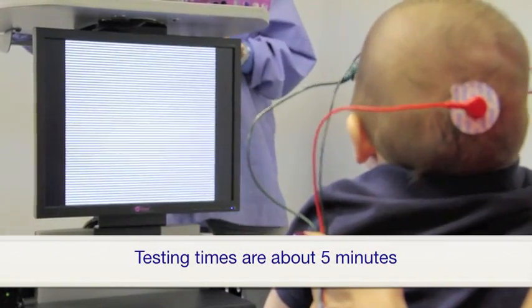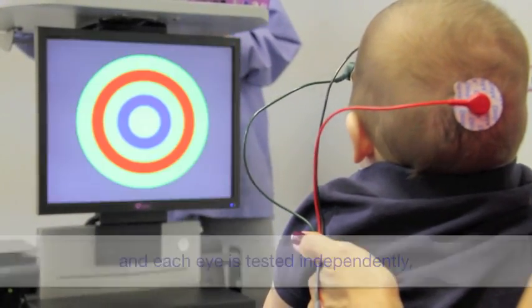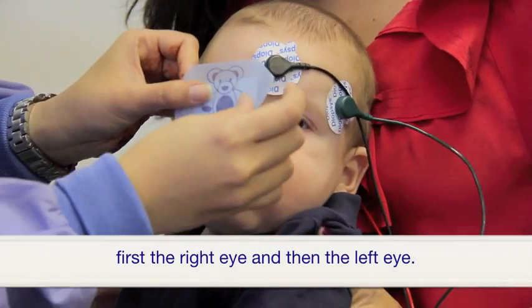Testing times are about 5 minutes and each eye is tested independently — first the right eye and then the left eye.